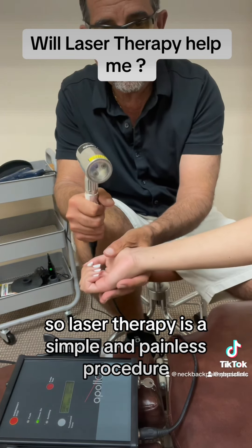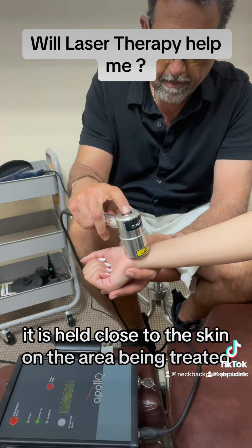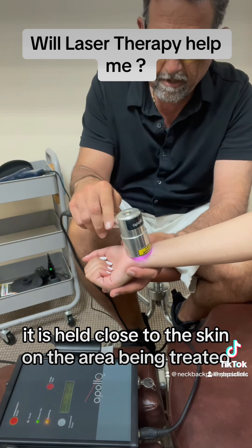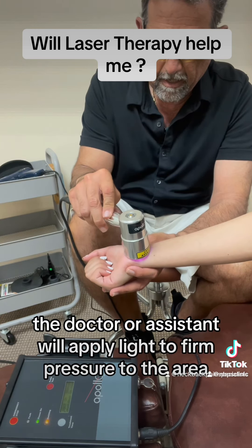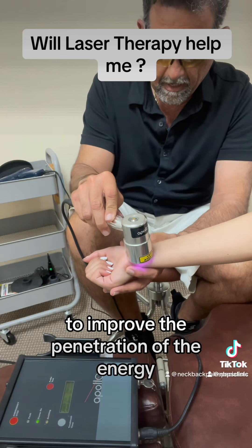Laser therapy is a simple and painless procedure. The probe kind of looks like a flashlight. It is held close to the skin on the area being treated. The doctor or the assistant will apply light to firm pressure to the area to improve the penetration of the energy.